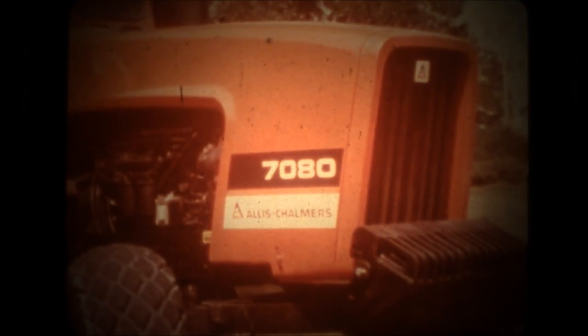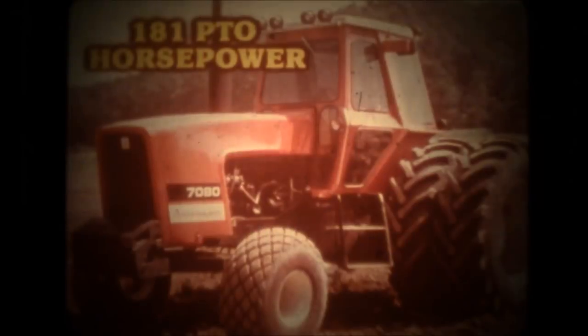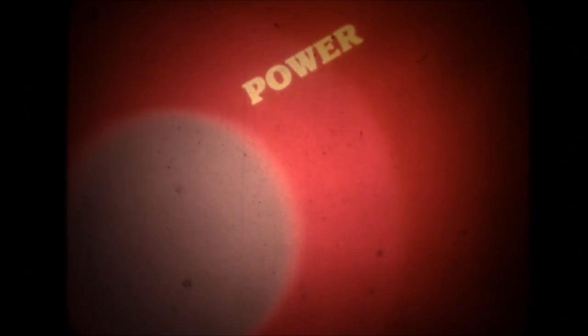The Tractor Builders present the most powerful two-wheel farm tractor Allis-Chalmers builds: 181 PTO horsepower, built in the tradition of Allis-Chalmers' Total Tractor Concept. Four-wheel drive power at a two-wheel drive tractor price — that just could be your most logical equipment investment, particularly if you have mile-long crop rows or horizon-reaching grain fields. 7080 Total Tractor Concept.